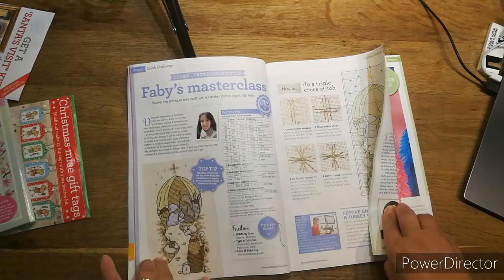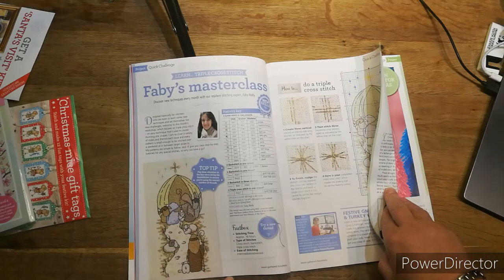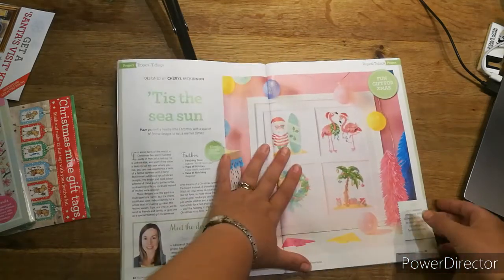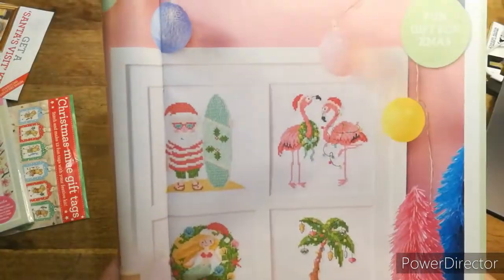She's got the pattern for a little Christmas nativity scene. It's 16 hours, using cross stitch, backstitch, and triple cross stitch for the star. It's intermediate to advanced and measures 89 high by 40 wide.